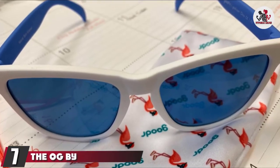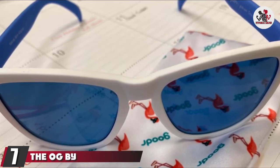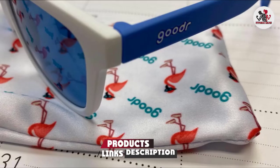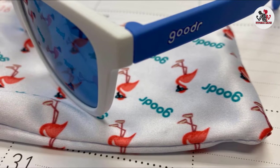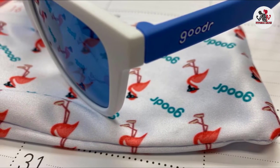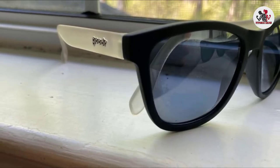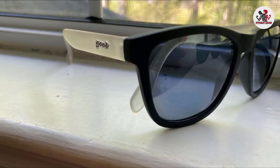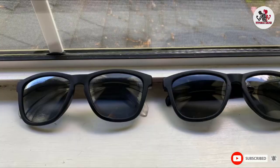Moving on to number 7, the OG by Gooder. Ideal for beginning runners who have a lot of new gear to buy, Gooder's OG are the best budget running sunglasses. At an affordable price, these budget-friendly sunglasses feel great on your eyes while you jog. You'll love their efficient grip coating that keeps the nose piece from slipping or bouncing while giving you a snug and lightweight feel. Their UV400 polarized lens keeps UVA and UVB rays away from your eyes.